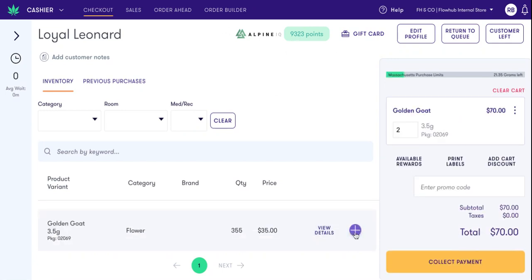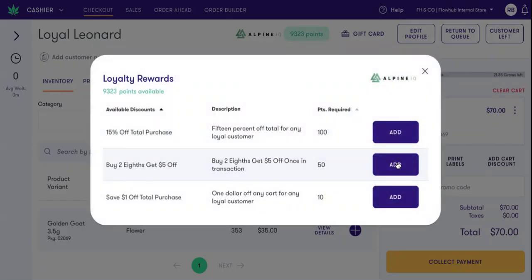As I add items to the cart, you'll notice that I can click Available Rewards. This brings up a list of applicable deals and rewards for that customer from the third-party system, along with their corresponding point values for redemption.